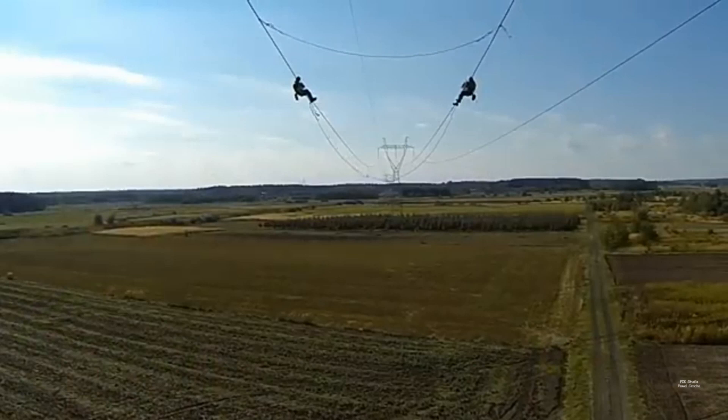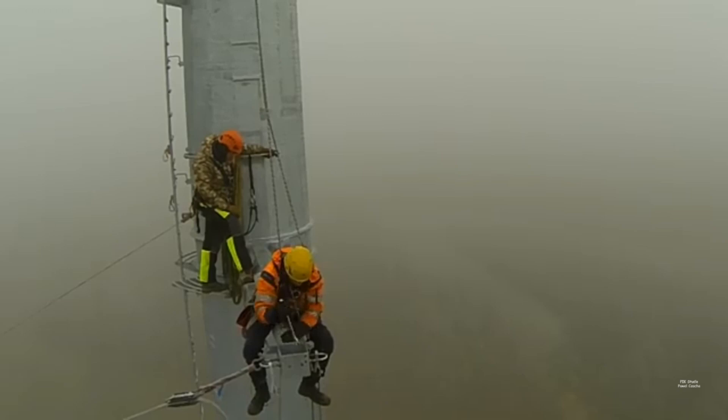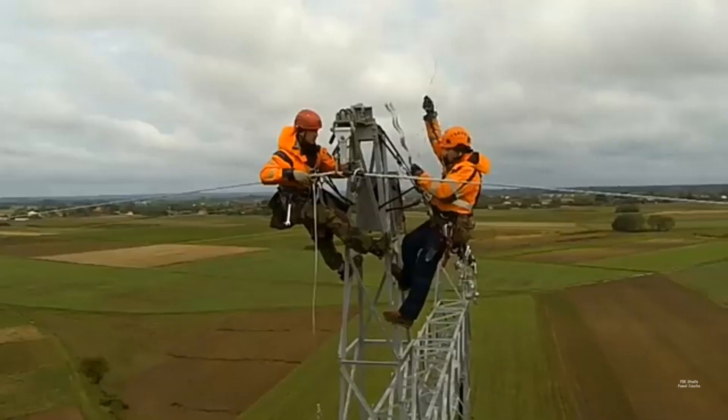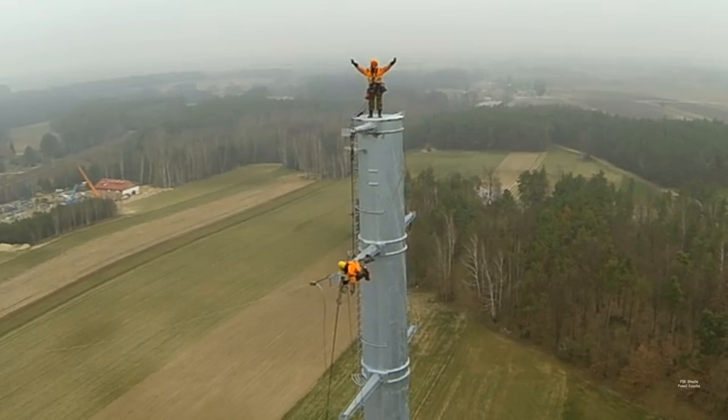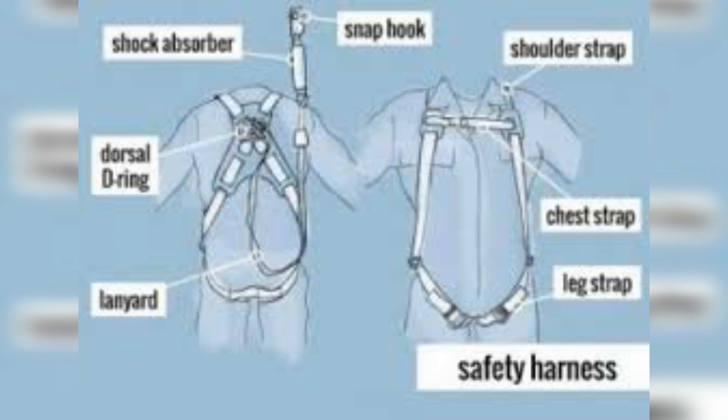Working at height means working in any place where, if precautions are not taken, a person could fall a distance liable to cause personal injury. You are working at height if you are working above the ground floor level and could fall from any edge, through an opening, or through a fragile surface. This represents a serious life safety risk.